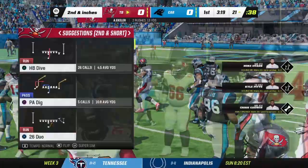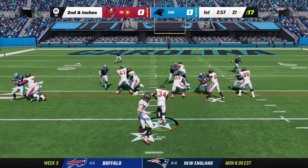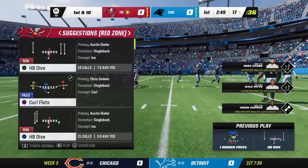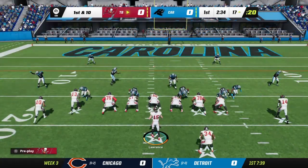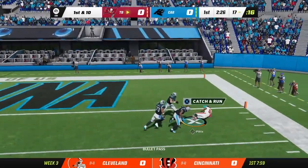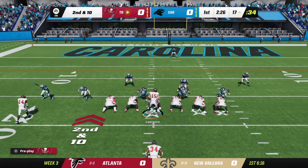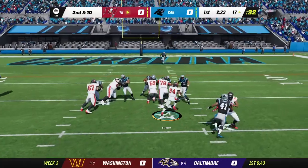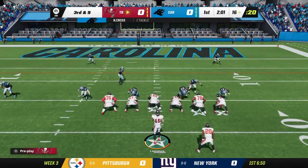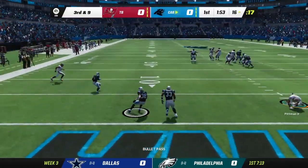2nd and inches leads to a 1st down — Austin Eckler for 4 yards. Then an almost-intercepted pass, followed by Eckler for just a yard — 3rd and 9. On the next throw, it is intercepted, giving the ball back to the Panthers.